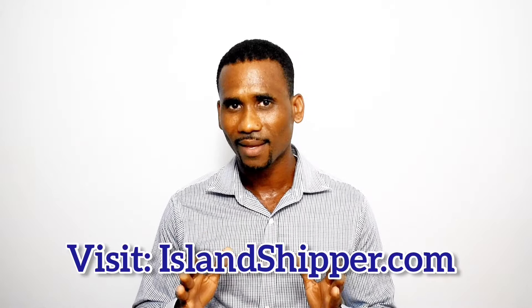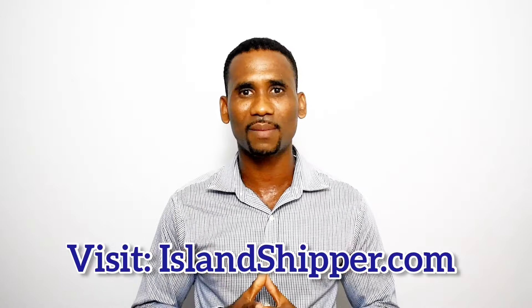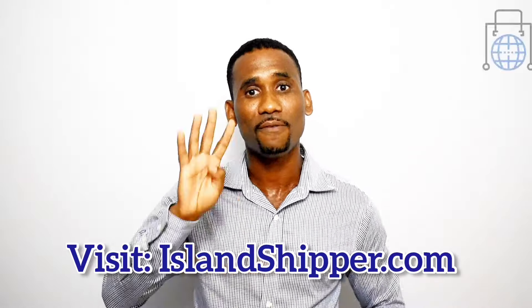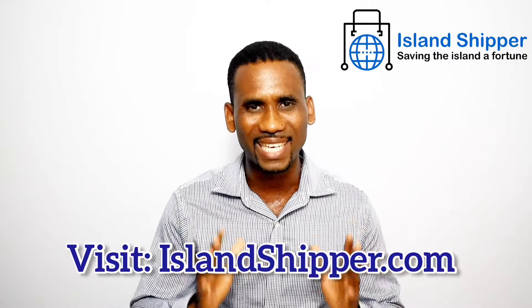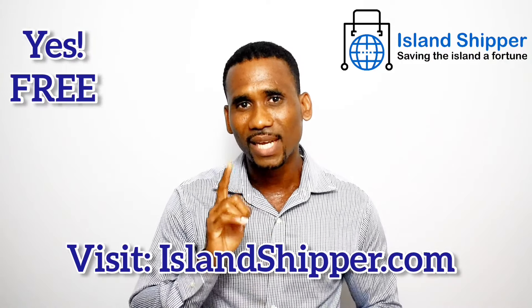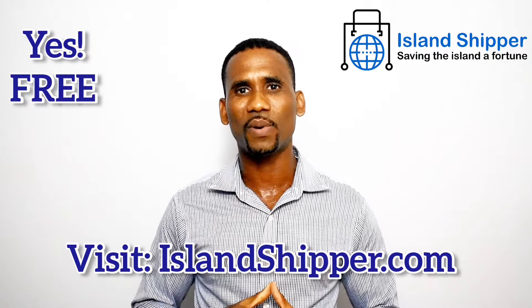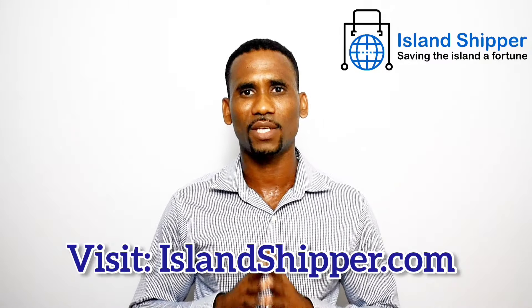Speaking of free, I left the best for last. All of our customers have the opportunity to ship 4 packages under 5 pounds for free each year. If you want to enjoy this benefit, just click on the free shipping coupon at the top corner of our website after you have created your free account.